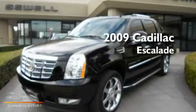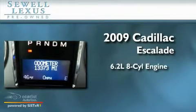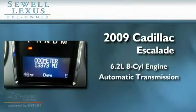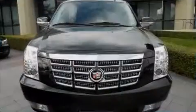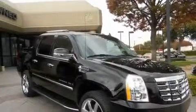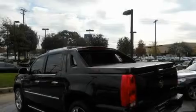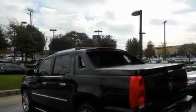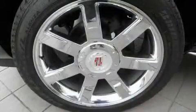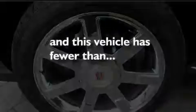This is a 2009 Cadillac Escalade. It features a 6.2 liter 8-cylinder engine and an automatic transmission. Its top features include a sunroof, a GPS navigation system, cruise control, XM satellite radio, a leather interior, big 18-inch wheels, trailer wiring, a low tire pressure indicator, steering wheel mounted controls, and this vehicle has fewer than 14,000 miles on the odometer.